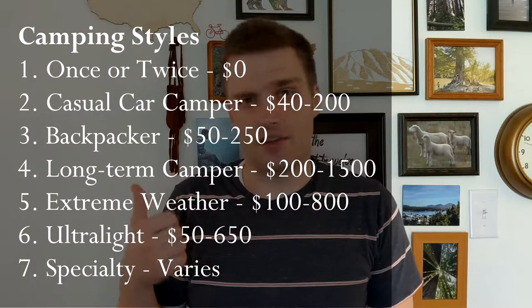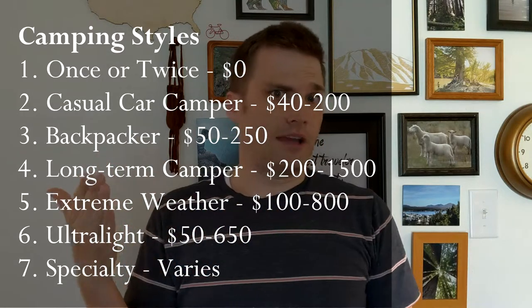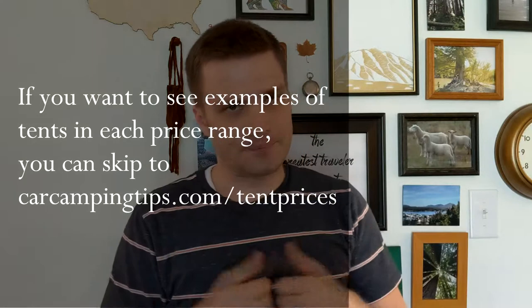The camper types we'll cover are: people who are going to camp maybe once or twice, casual car campers, backpackers, long-term campers, people camping in extreme weather conditions, ultralight backpackers, as well as lots of specialty campers and the tents that go along with them.